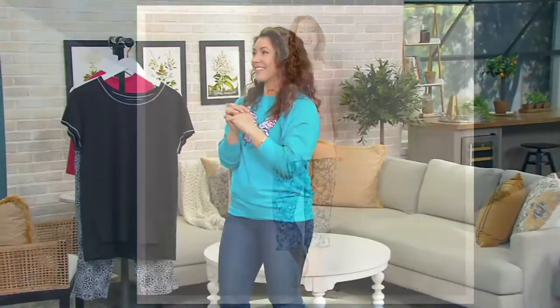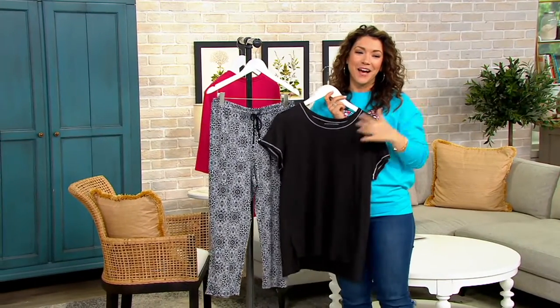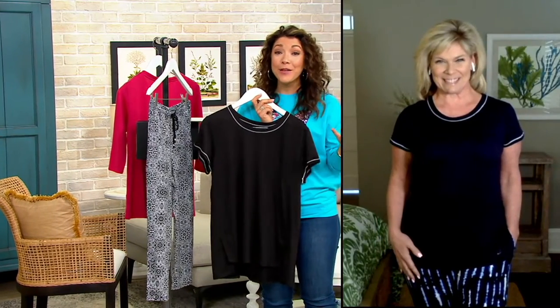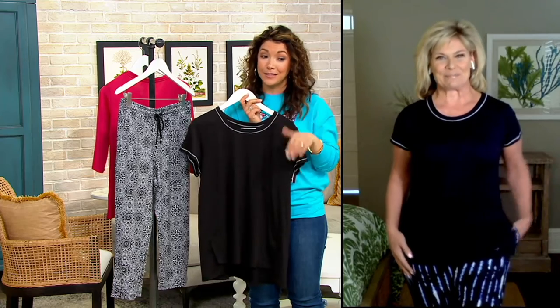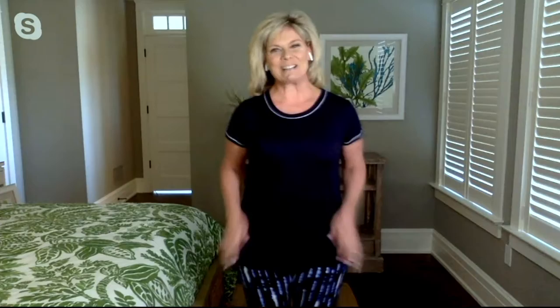Those are all brand new colors for the season. Karen Thompson is joining us — she brings us really great pieces from Cuddle Duds. We get to experience a brand that maybe you've seen and known, but now you get QVC2 pricing. Karen, it's so good to see you. Great to see you, Allie. Thank you so much.